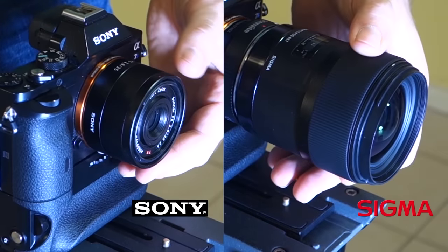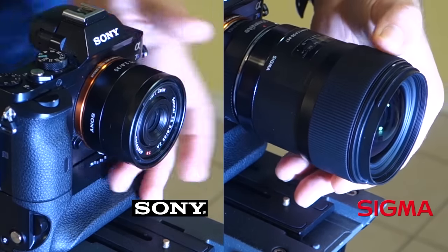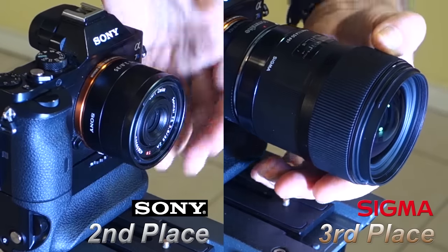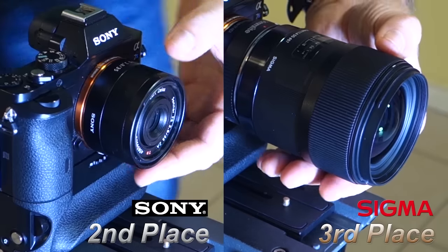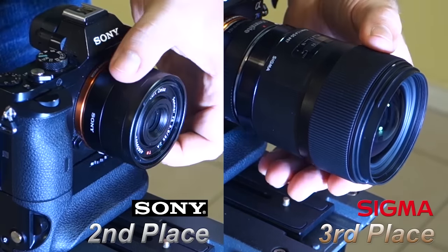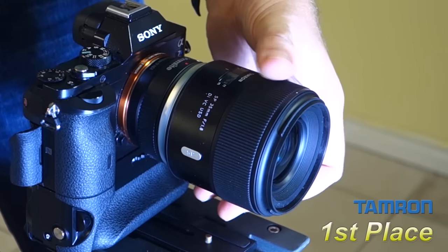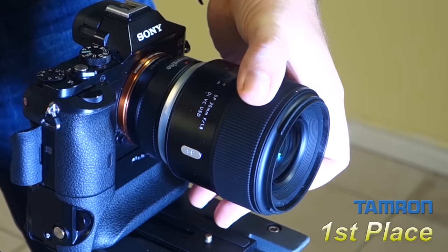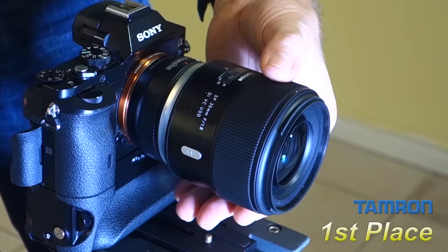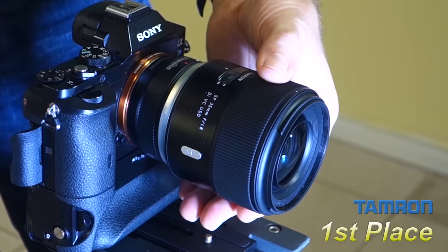Third place was a tough decision between the Sony and the Sigma, as both are smooth and well dampened. I put the Sigma in third because its focus travel path is only a quarter turn, whereas the Sony is just over half a turn. The Sony also allows the camera to display a focus range on the LCD screen, something none of the others can do. First place goes to the Tamron — as smooth as the Sony, with just the right amount of dampening, and tied with the Sony for the longest travel path at just over half a turn for comfortable and precise manual video work.